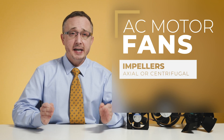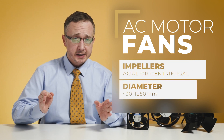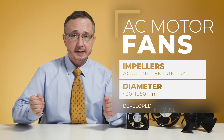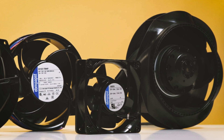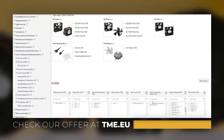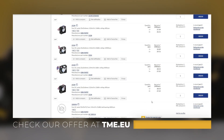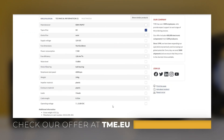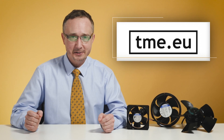The fans produced have axial or centrifugal impellers with a diameter between approximately 30 mm and 1250 mm, and they are likewise developed in-house. In TME's offer you will find a large variety of ebm-papst products such as AC, DC and EC fans, AC motors, and fan accessories. Please stay tuned as our offer of ebm-papst products is being constantly extended to include new models. Thank you for watching!